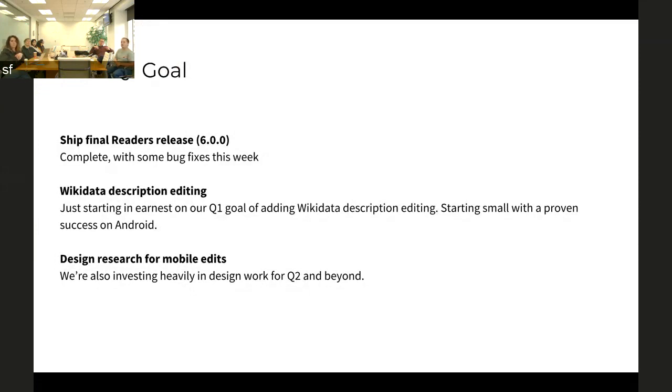The real bulk of the work looking forward has been a lot of design research. I want to call out Carolyn, who's putting in a ton of time, work, and thought on comparative analysis of editing tools, best ways to do Wikitext entry, best ways to show Wikitext syntax, and thinking from a user and usability perspective about it.